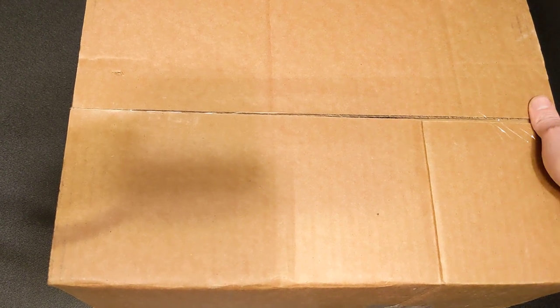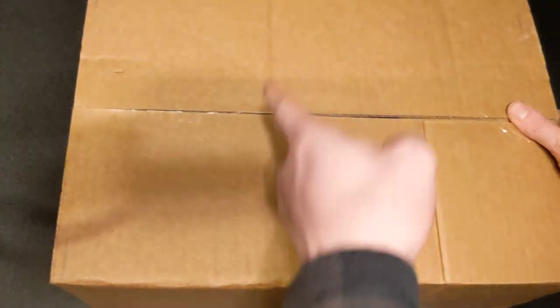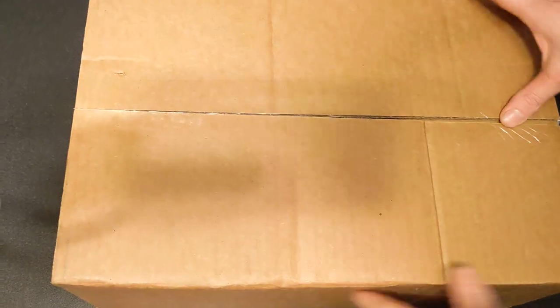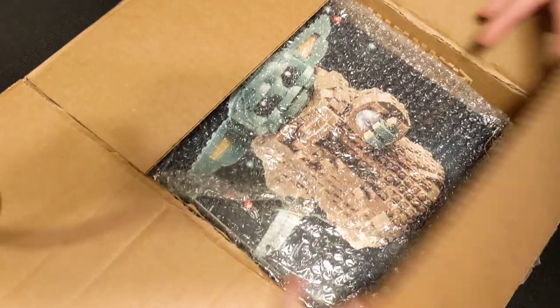On today's episode of What's In That Box, we're going to find out what's in the box. Coming all the way from Bridgeport, Connecticut, it's the child.